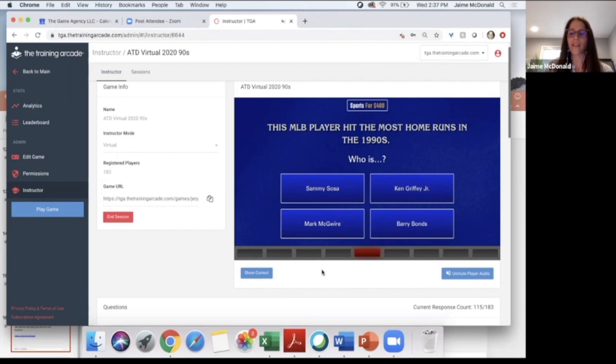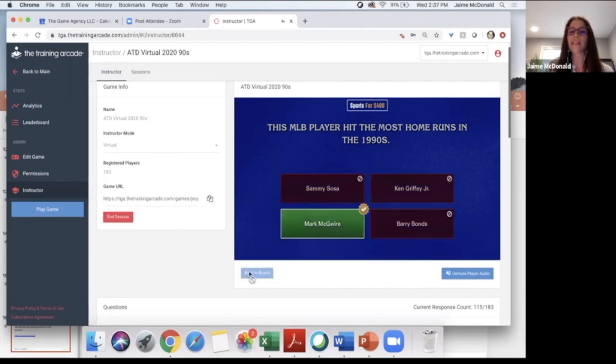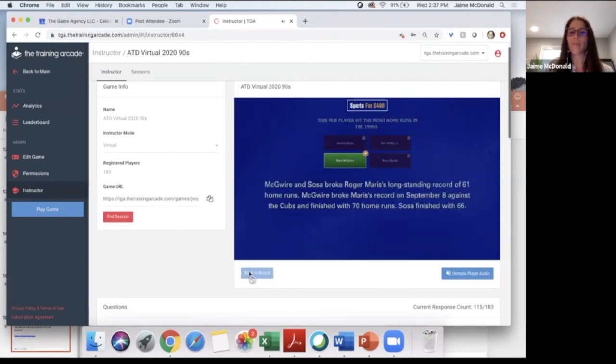113 of you have answered. The correct answer was Mark McGwire. McGwire and Sosa broke Roger Maris' long-standing record of 61 home runs — McGwire broke Maris' record on September 8th against the Cubs and finished with 70 home runs, while Sosa finished with 66.